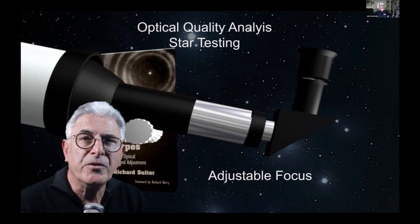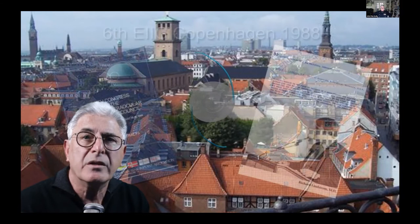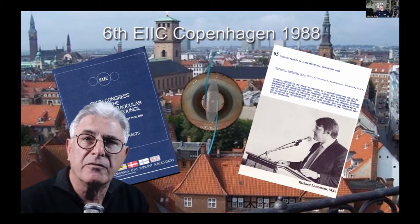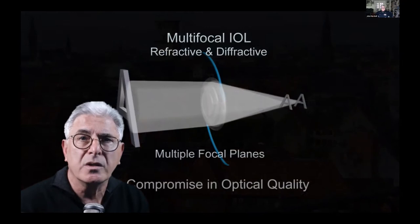Intraocular lenses of course do not have an adjustable focus, and I recall vividly the excitement of the EIIC meeting in Copenhagen when the diffractive IOL was first presented as a solution to presbyopia following cataract surgery. I was one of the first surgeons to implant the 3M multifocal, but unfortunately the compromise in optical quality soon became apparent.